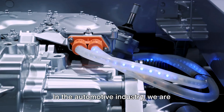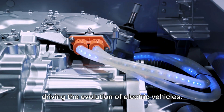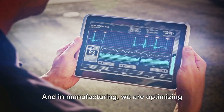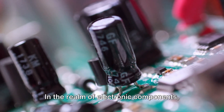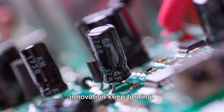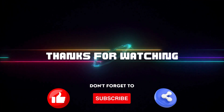Our impact extends across numerous sectors. In telecommunications, we are helping to connect the world. In the automotive industry, we are driving the evolution of electric vehicles. In healthcare, we are enabling life-saving technologies. And in manufacturing, we are optimizing processes to increase efficiency. In the realm of electronic components, Zenka Europe ensures the gears of innovation keep turning. Thanks for watching, and don't forget to like, share, and subscribe.